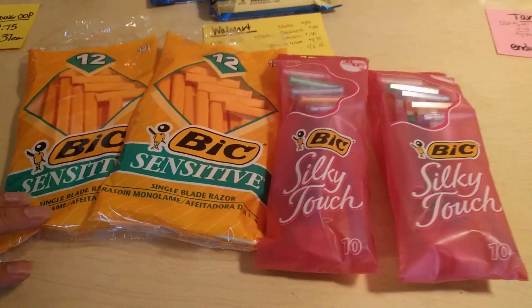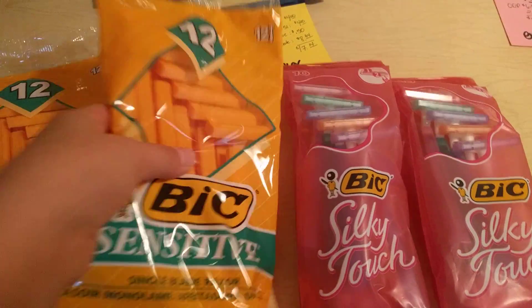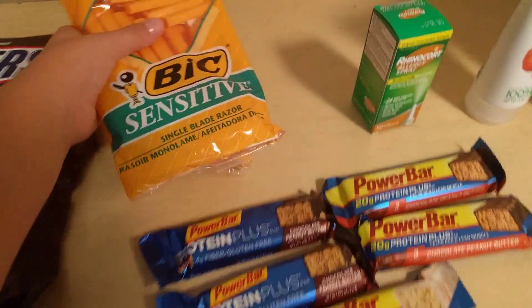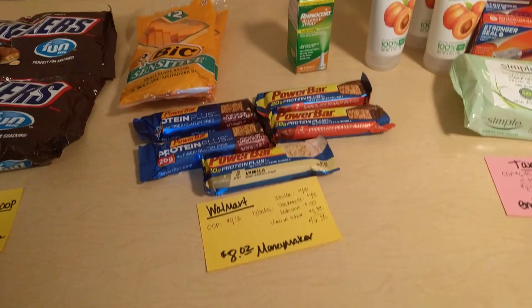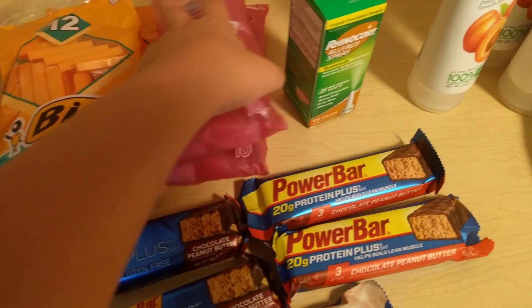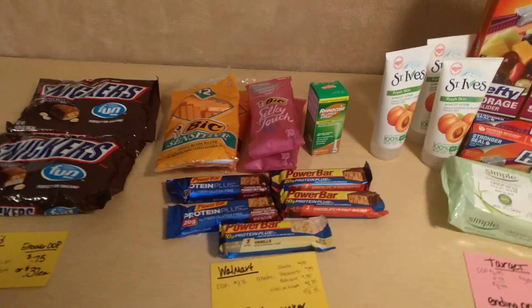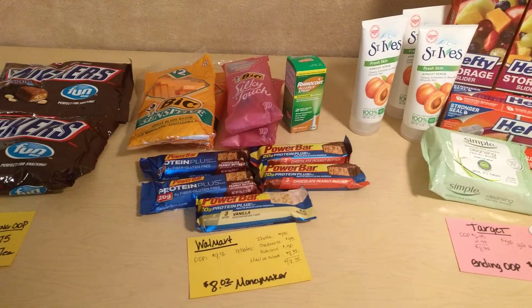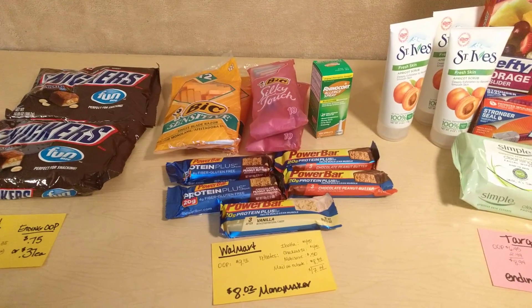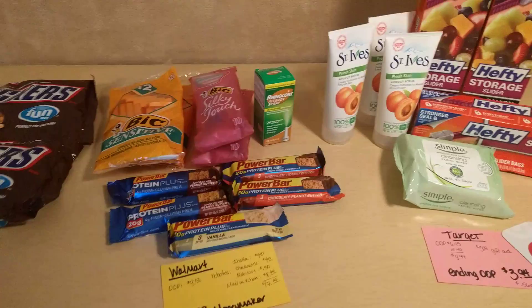There's also a Starbucks iced coffee — the 11-ounce bottle is regularly priced at $1.50, and there is a $1 off one Starbucks iced coffee on Ibotta. So you'll want to check that out because it makes it only $0.50. Of course it's gone because I drank it already — sorry about that!